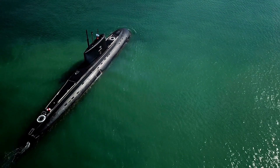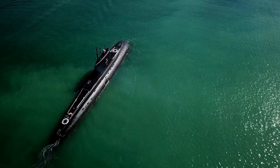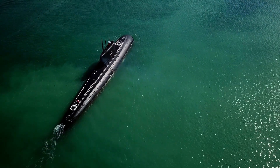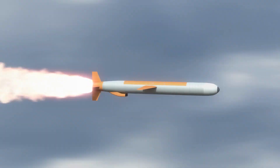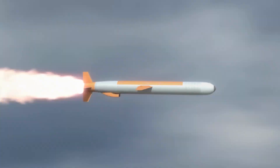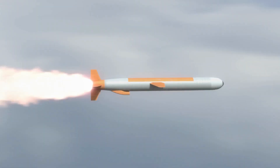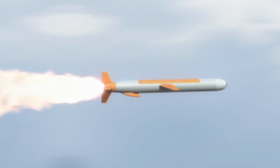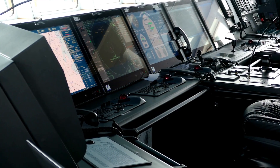The Virginia-class submarine is equipped with a range of advanced weapons systems designed to be highly versatile and adaptable, allowing it to quickly switch between different mission types. The weapons include torpedoes, Tomahawk land-attack cruise missiles, and mines. These weapons can be launched from the submarine's torpedo tubes or from its vertical launch system (VLS), which allows the submarine to launch multiple weapons simultaneously.